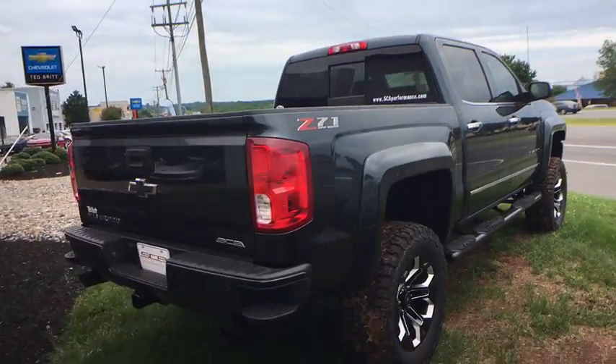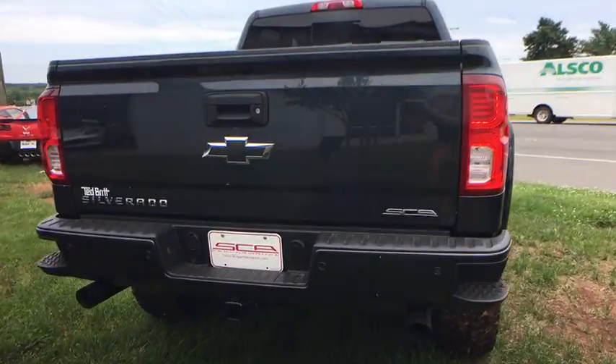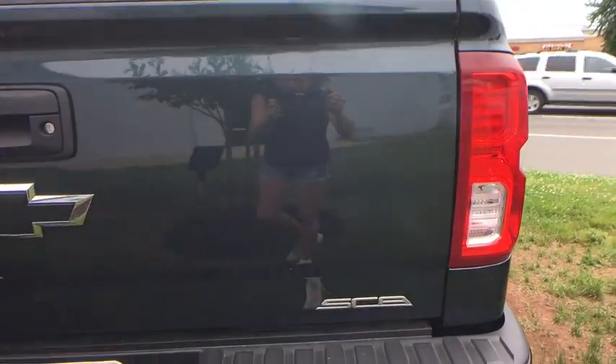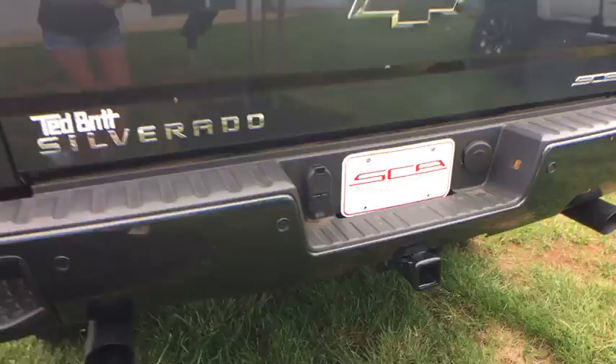Steering wheel audio controls, remote engine start, four-wheel drive, universal garage door opener, daytime running lamps, brake assist, rear view camera. Come see the car for yourself.